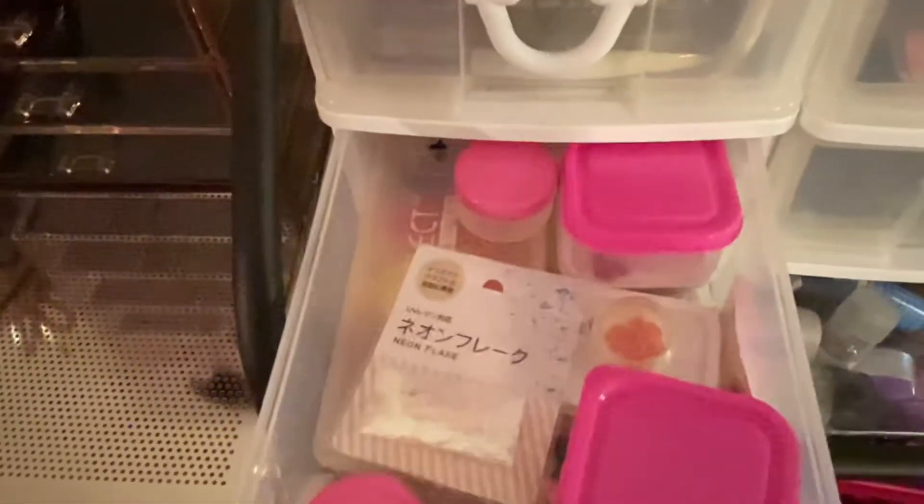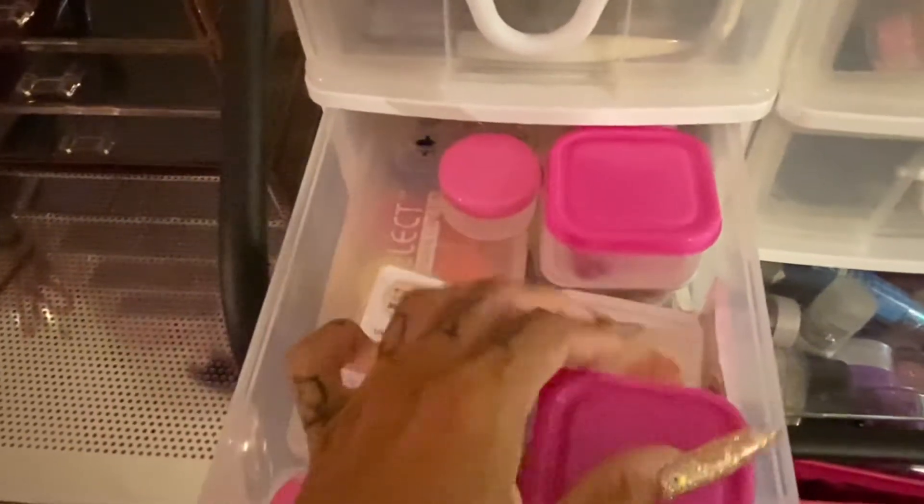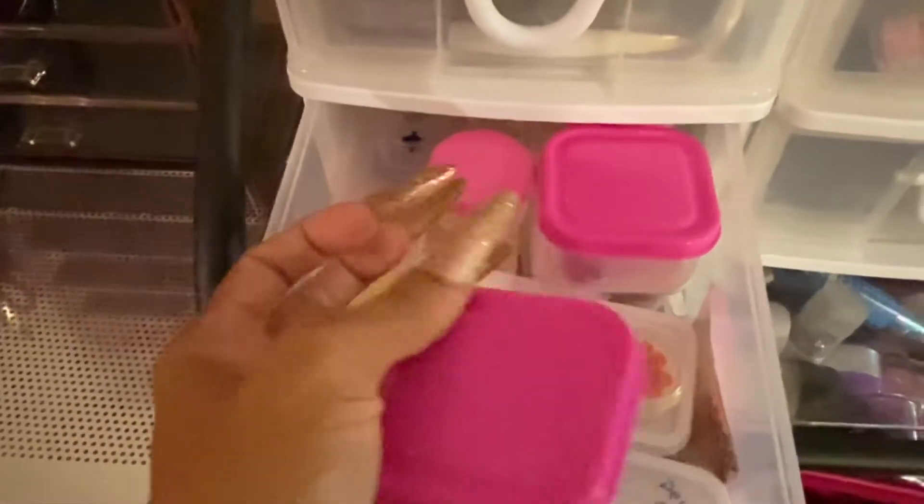I do apologize about the lighting, you guys. My ring light literally broke when I tried to record this video — it just said 'yep, that's it, done for the day, not working anymore.' So in this drawer here I have some extra stuff.